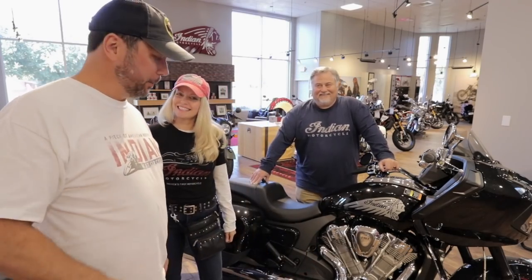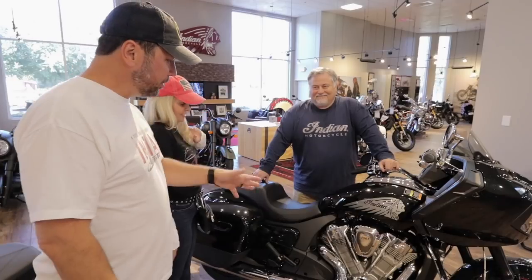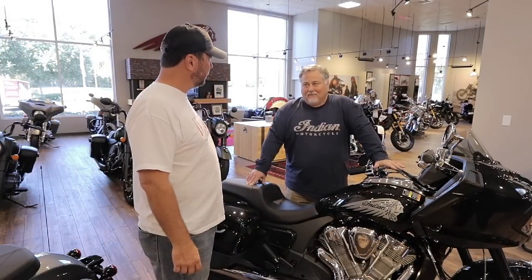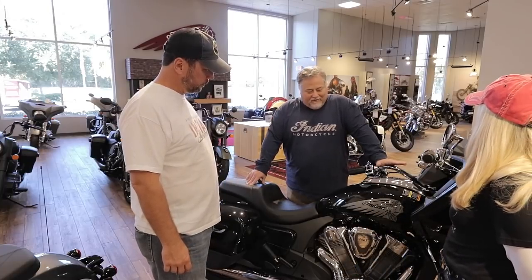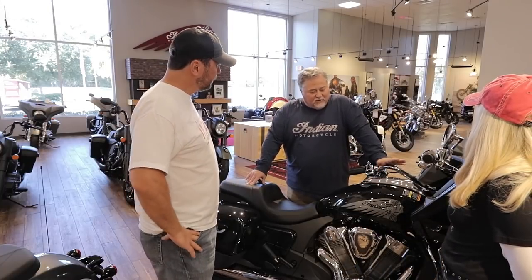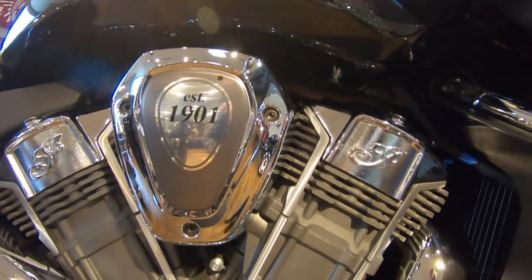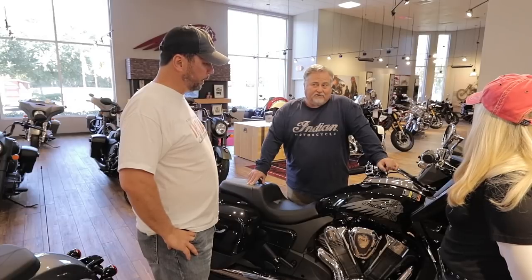So let's talk about the big thing here: the engine. This is the hottest bike on the planet right now and the response has been great. It's the Power Plus V-Twin liquid-cooled — 122 horsepower and 138 foot-pounds of torque.